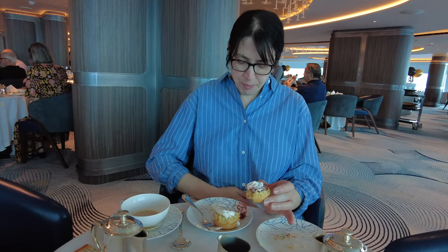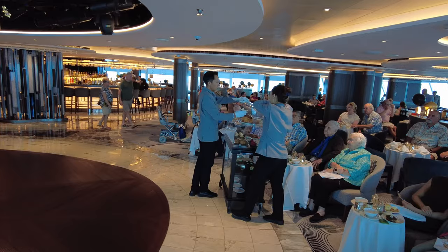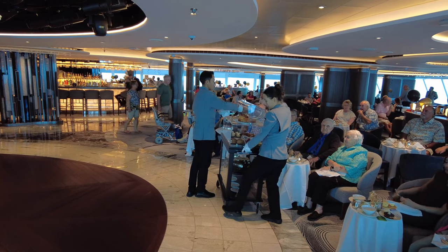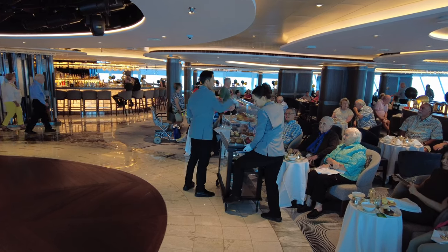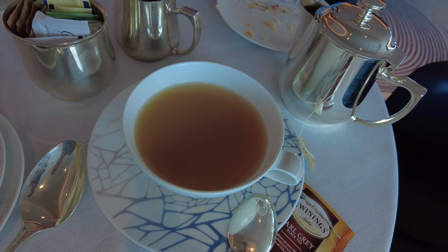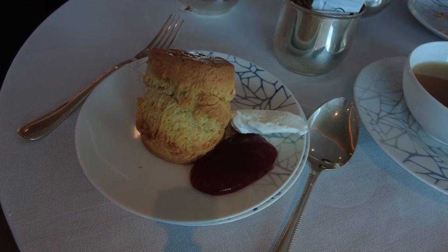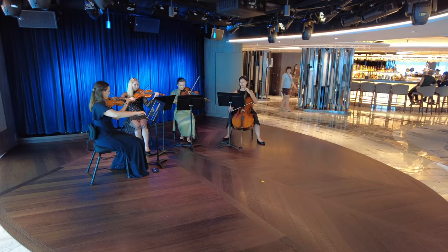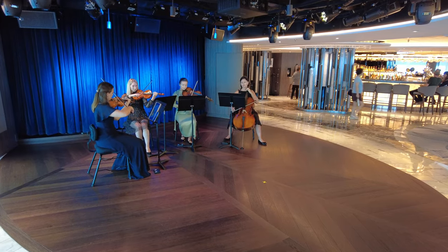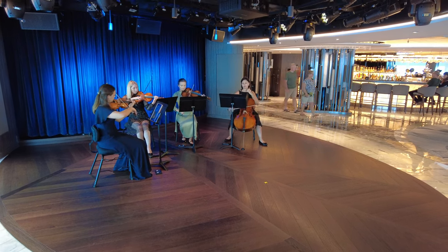It's not the most traditional afternoon tea service in the sense that they don't bring tiered stands to your table where you eat them in order from sandwiches to scones to cakes and sweets. Still, it's a seated afternoon tea and all the bits are there. Servers come around with trays and trolleys and you can choose what you like. The food's really good, although you need to be careful you don't nosh too much and spoil dinner. Plus, there's always music to enjoy — usually the string quartet again, though occasionally they'll sub in some of the ship's other performers.